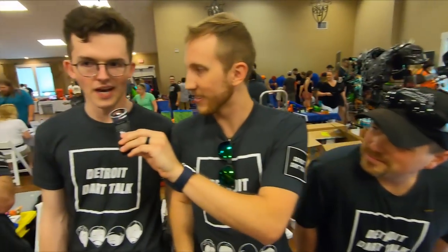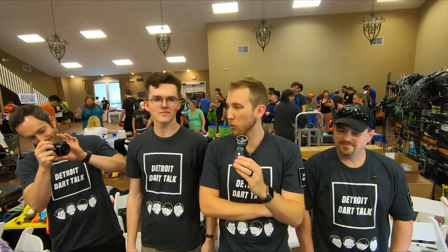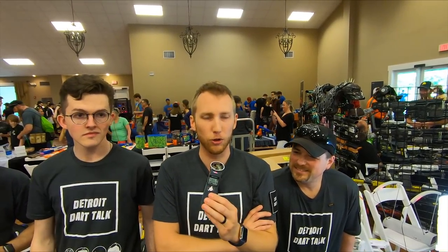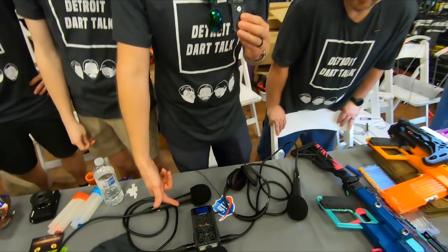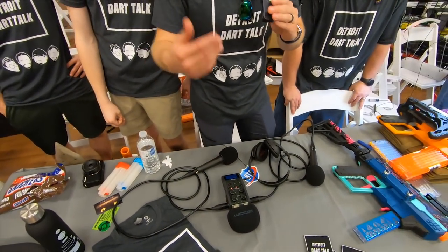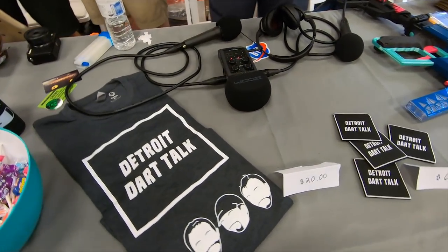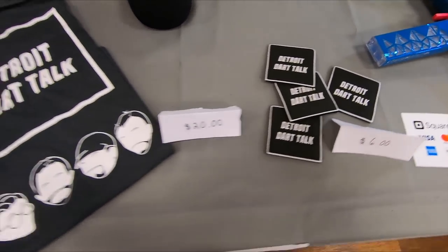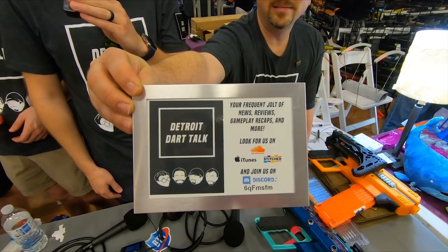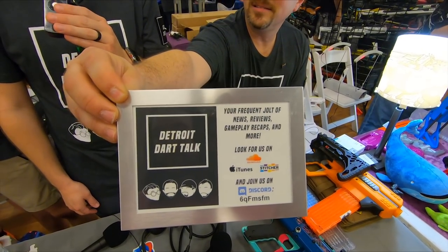We are Detroit Dart Talk — Tim, Eric, Tom, and Connor. We do a weekly podcast and post YouTube videos when we don't have too much to edit out — which is often. We do frequent Jolt-of-news and reviews but mostly free-form discussion — we try to have fun. We brought shirts, patches, and candy. We're here mainly to meet people, chat, and hang out. Find us on our Discord or listen on SoundCloud, iTunes, Stitcher, and soon Spotify.